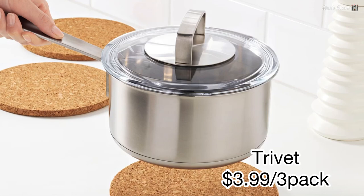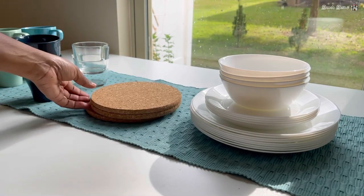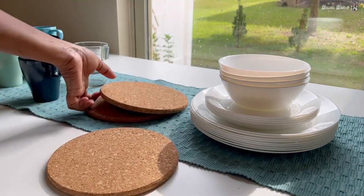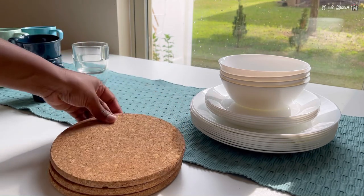Product number nine: trivet. It comes as three in a pack for $3.99. It is made of renewable material like cork. It is good for avoiding damages caused by hot dishes.